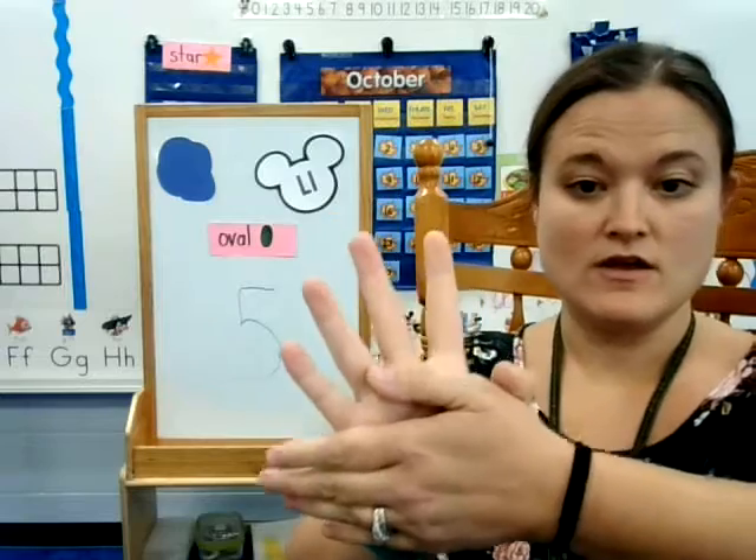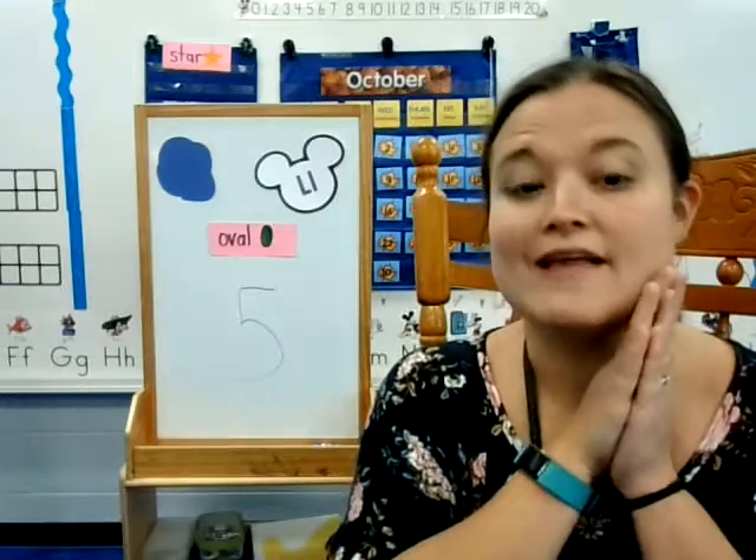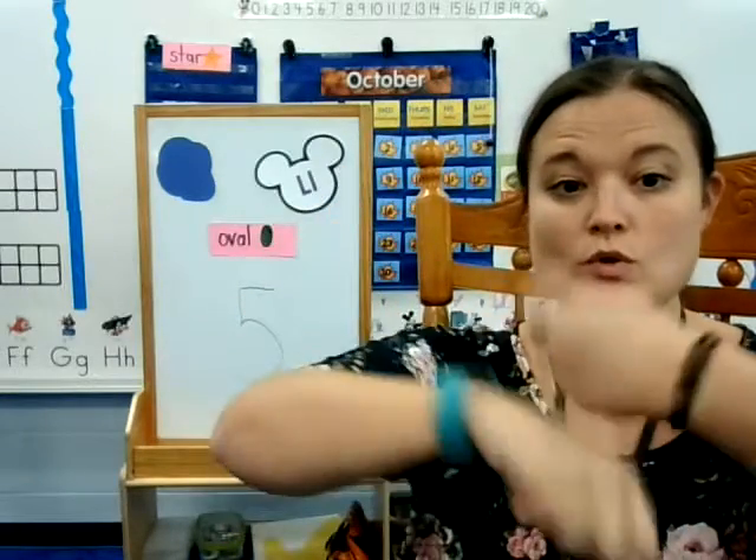The fifth one said, 'We're ready for some fun.' Then ooh, went the wind. And out went the light. Five little pumpkins rolled out of sight.